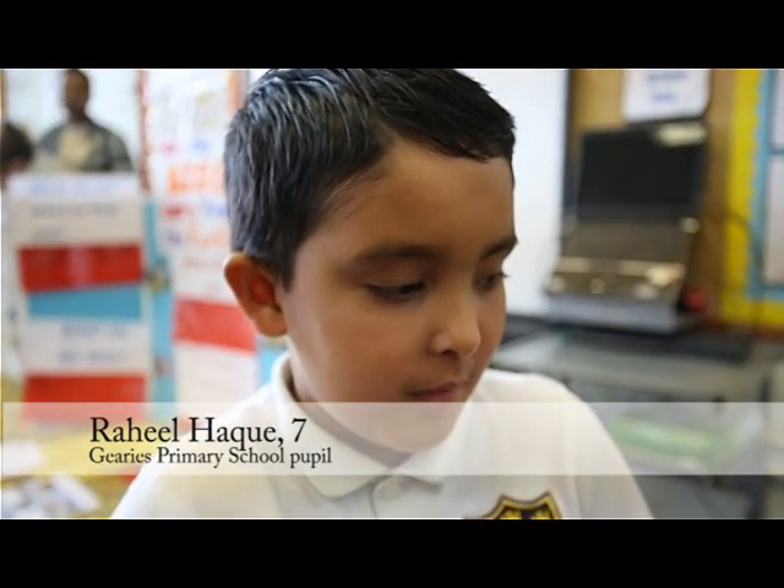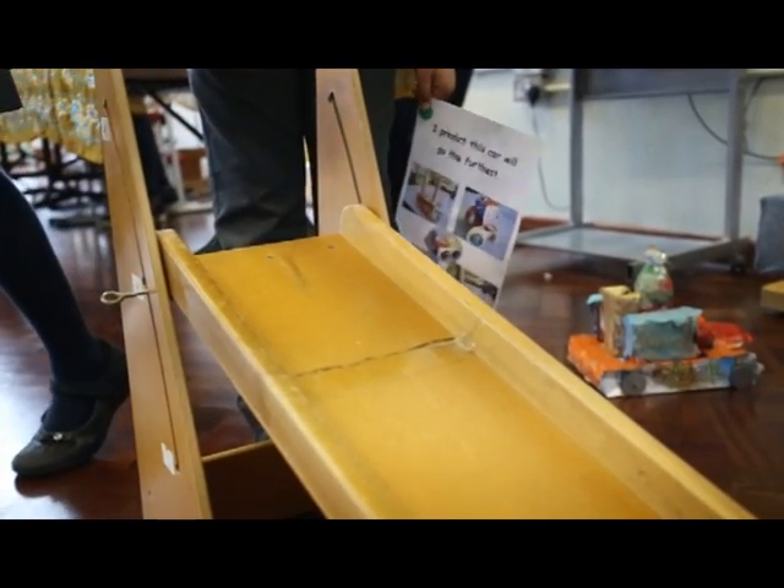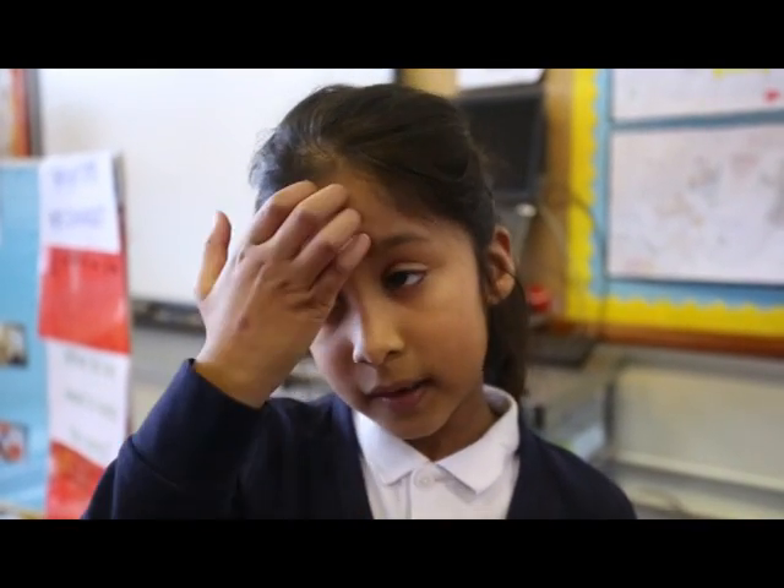We keep the ramp, the gradient of the ramp, the measuring tape, and the cars the same, because if the test is not fair then the result is not fair. The ones that go the fastest are the ones that don't feel friction or have heavy objects that slow them down. The slow ones have lots of friction and really heavy objects inside.